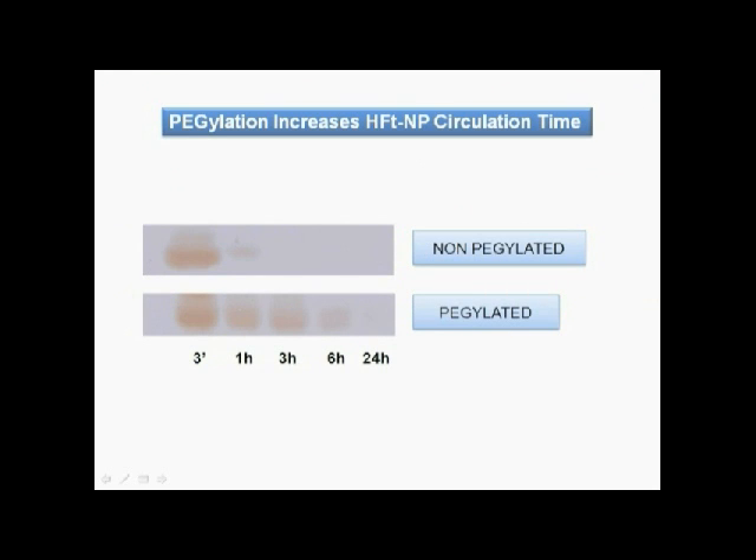Accumulation at the site of melanoma can also be ascribed to the presence of PEG. In fact, PEG increased the in vivo circulation time up to 6 to 24 hours, whereas non-PEGylated ferritin disappeared after one hour.